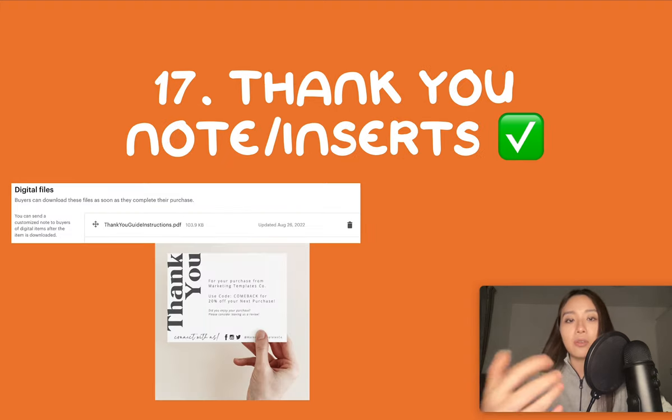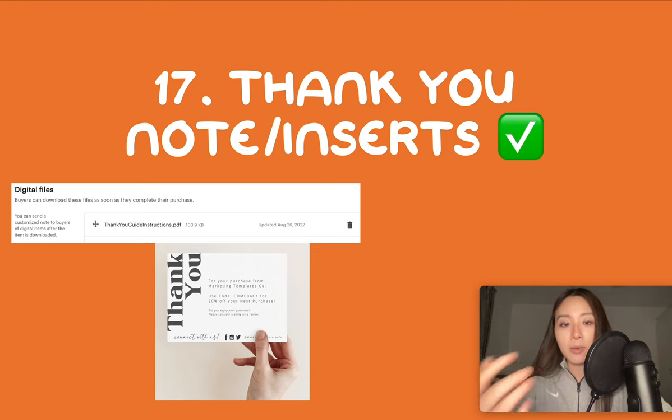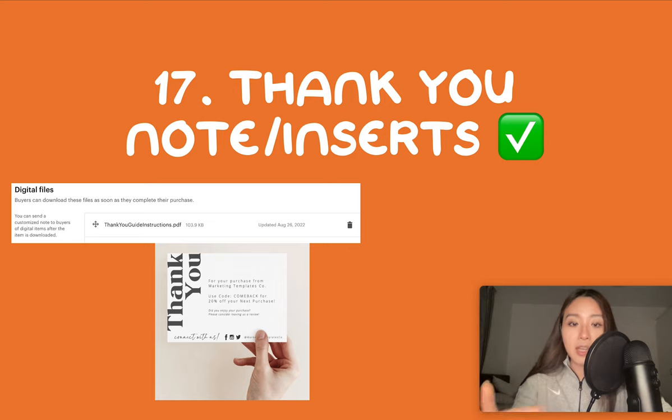Number 17 is inserts — thank you notes: a downloadable one for digital products and physical paper inserts for physical products. You want to advise against negative reviews and ask for positive reviews. For digital products you could include a PDF or RTF file that thanks the customer and gives them instructions on how to download. I also ask for reviews and have a headline in bold red saying 'please read before leaving a negative review,' where I basically say if you have any issues contact me first — it's easier than damage control.